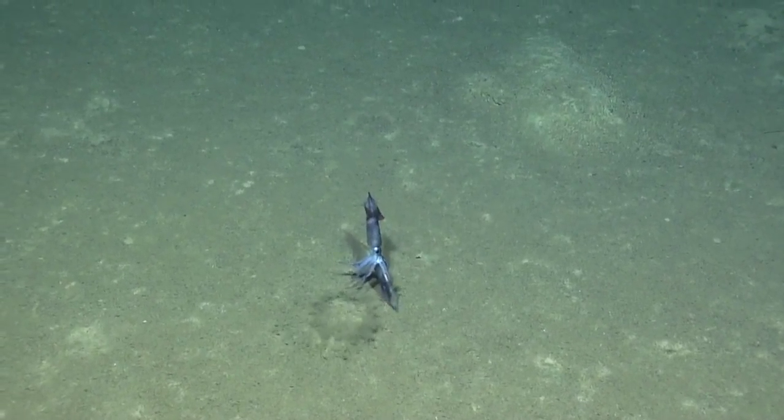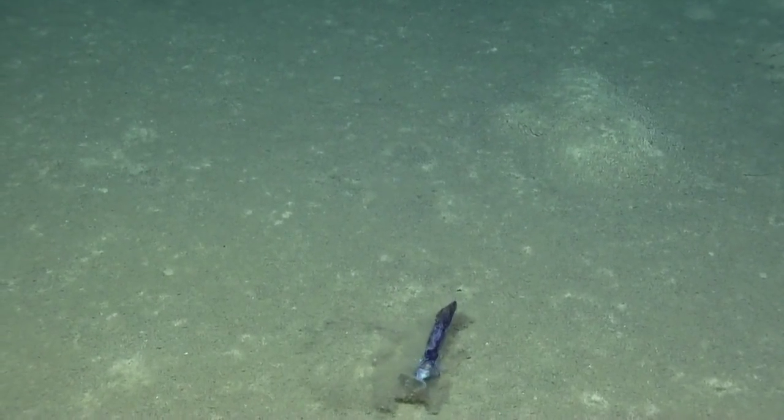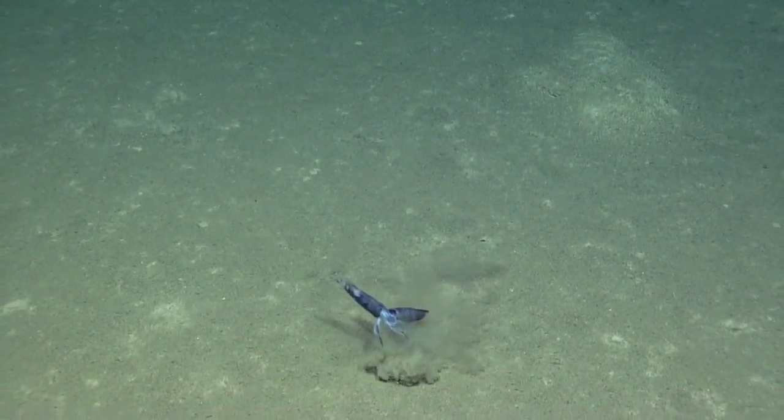We were also lucky enough to witness a fascinating biological moment — this is two squid mating.